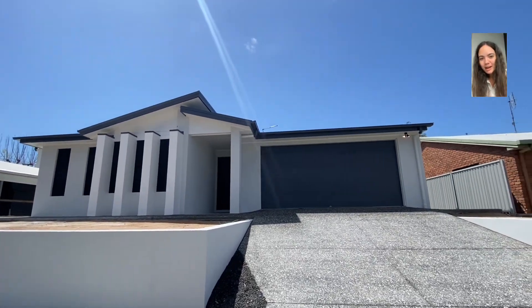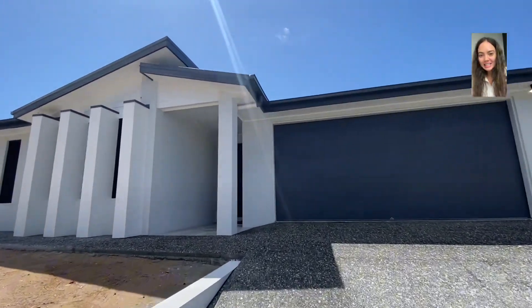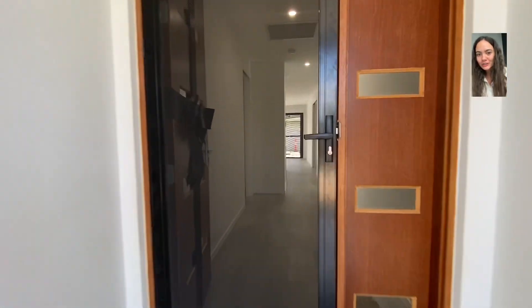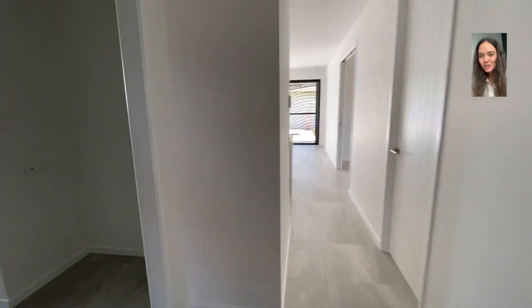Hey, my name is Kylie. I'm the Marketing Coordinator for Ozma, and I'm going to take you through a tour of the Avalon home design, which I had visited for a home handover in Coolum Beach on the Sunshine Coast.